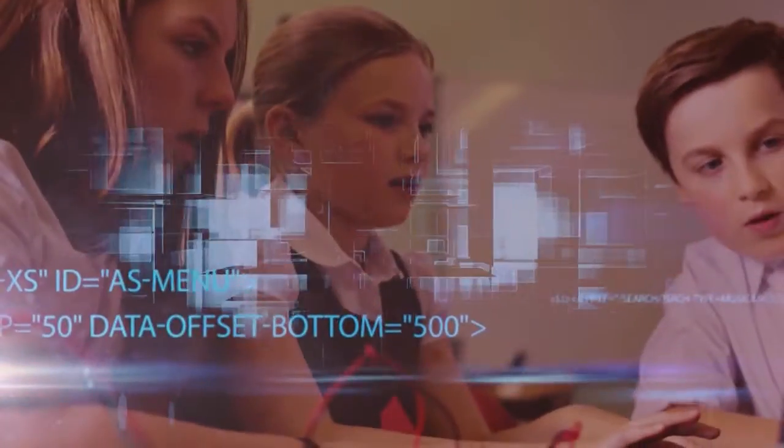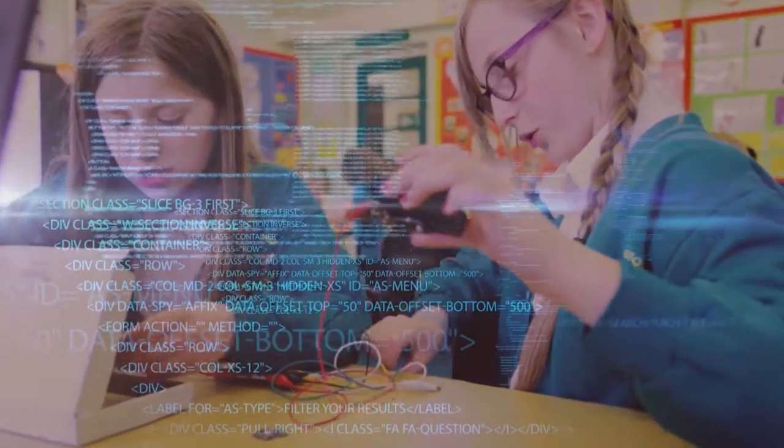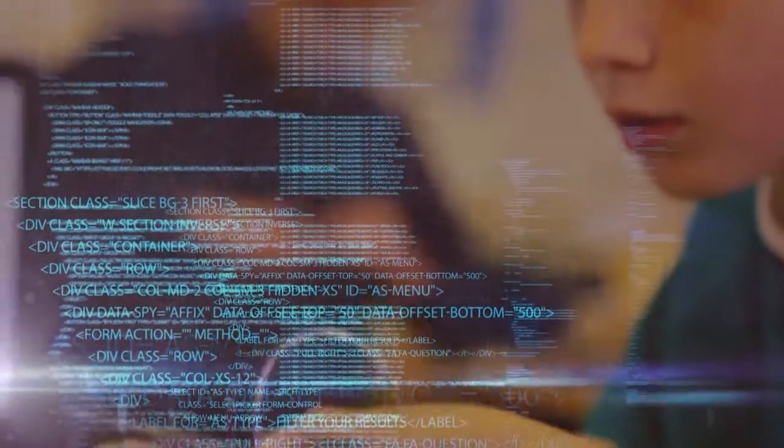This is what happened at school today. We wrote algorithms. We created moving displays. We lit them in amazing ways.